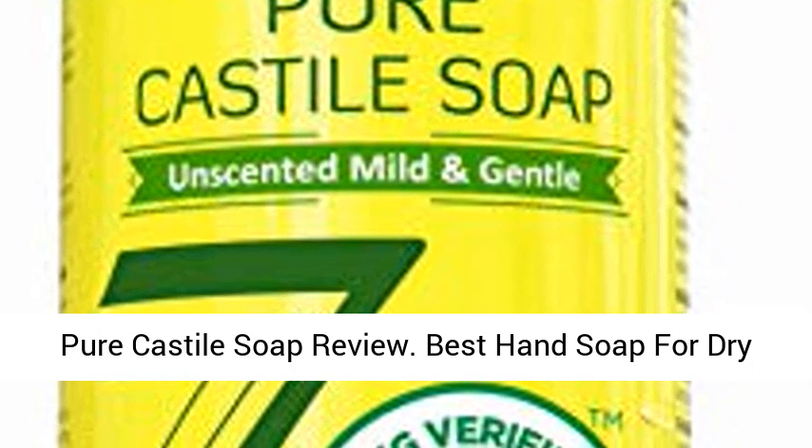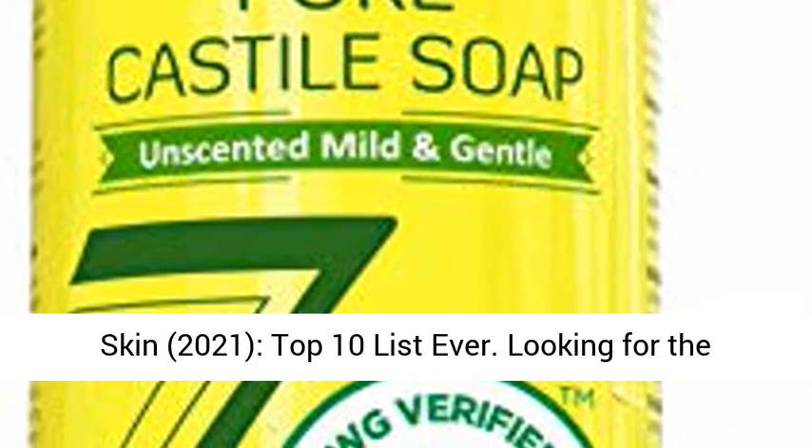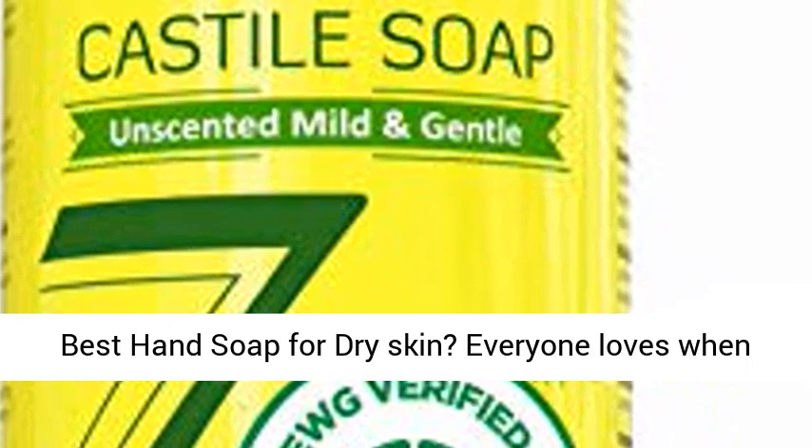Purecastle Soap Review: Best Hand Soap for Dry Skin, 2021 — Top 10 List Ever.